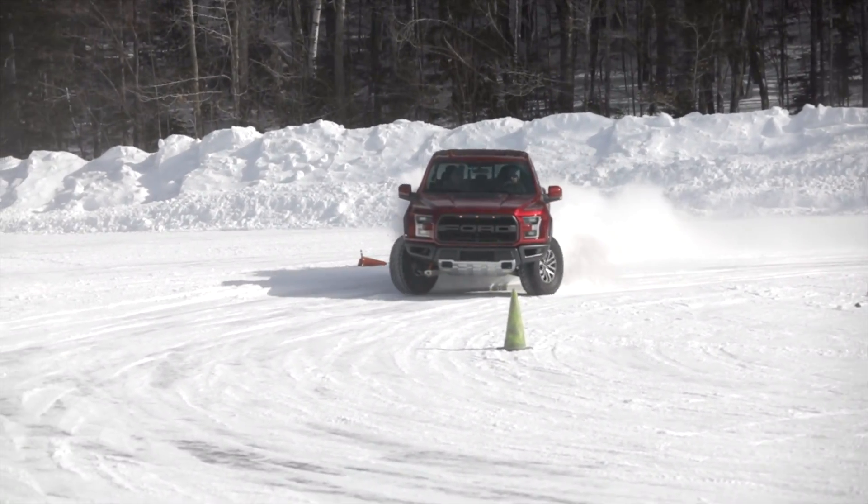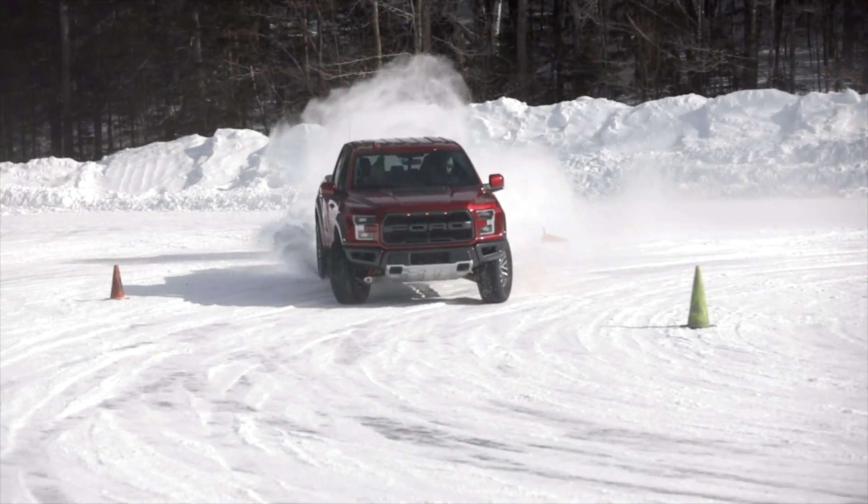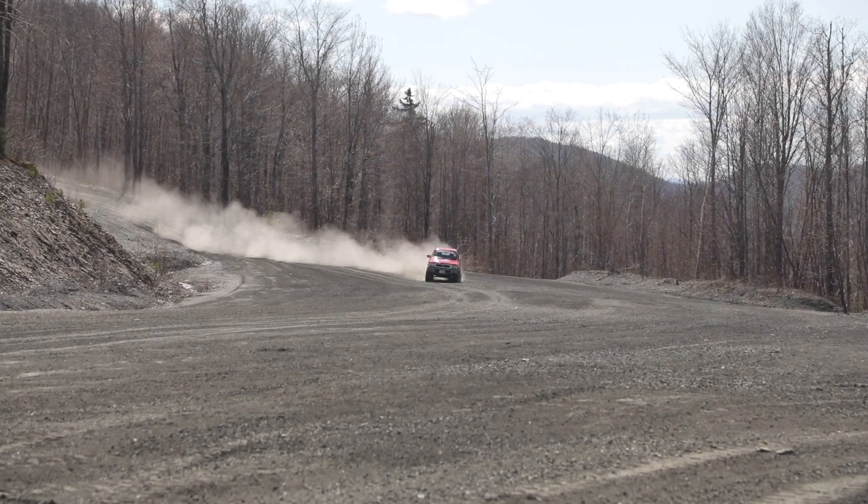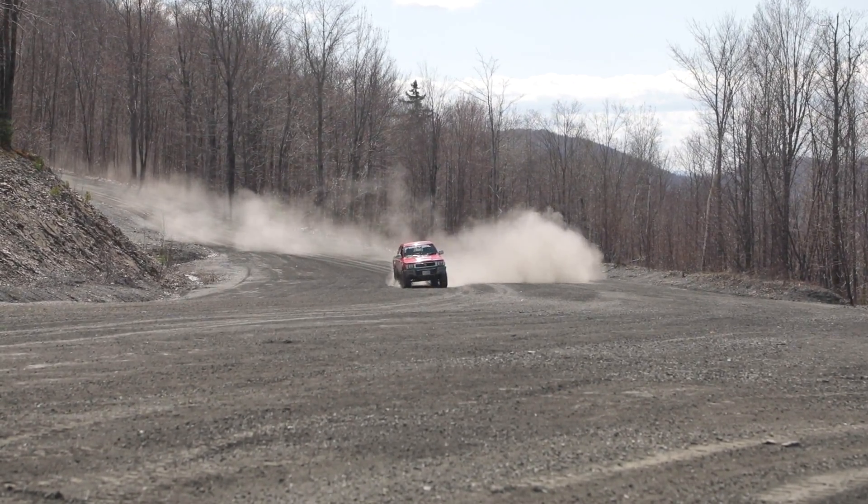If you're just looking for the 10-second takeaway, basically get away with everything you possibly can without tipping it over. But what we're going to look at this episode is how to judge the center of gravity of a vehicle.